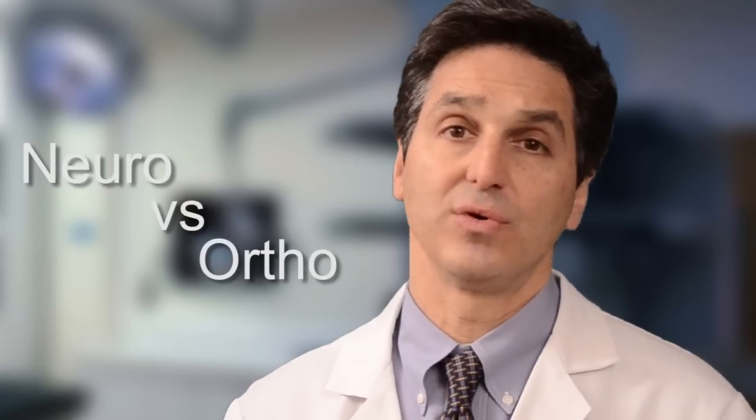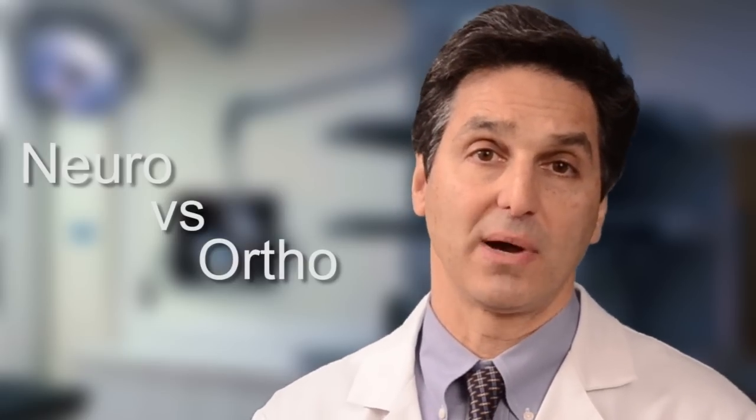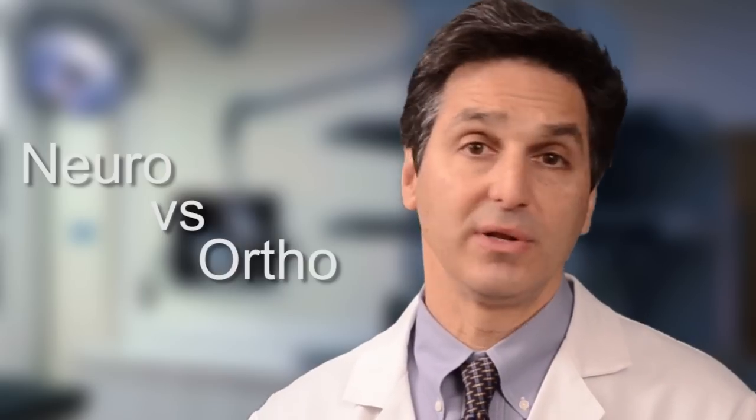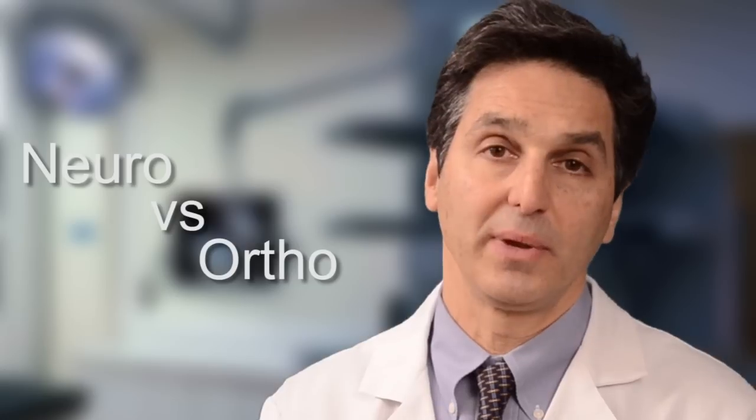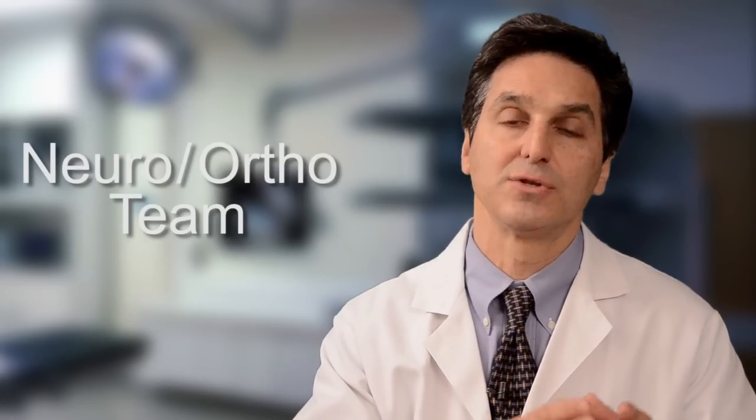Now we're ready to start the procedure, but first we have to address one issue people always ask about: should I have my surgery done by a neurosurgeon or an orthopedic surgeon? The answer is, if you can have both, that's great. But whatever you do, make sure your surgeon — either neuro or ortho — is a spine specialist. I work with Dr. Stern and have been doing so for 22 years. He's the neurosurgeon, I'm the orthopedic surgeon, and together we're what's called the neuro-ortho team. Neurosurgeons have been trained more in addressing the nerves and spinal cord. Orthopedic surgeons are trained more in bone and fixation using screws, plates, and implants such as the artificial disc replacement.